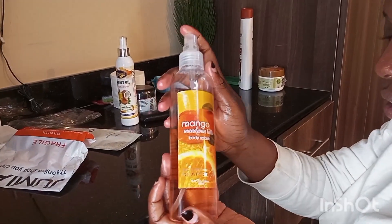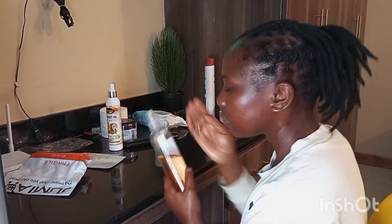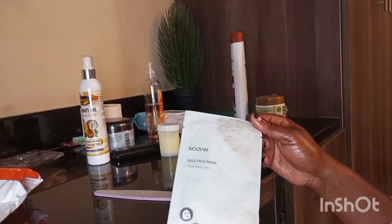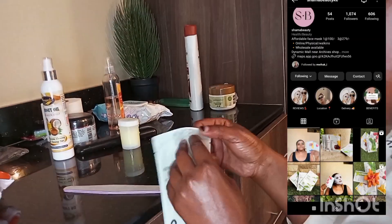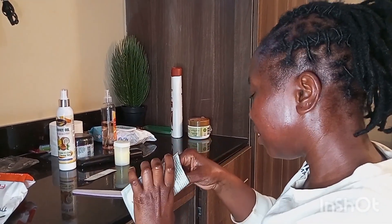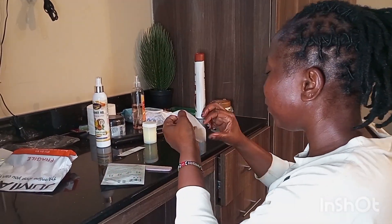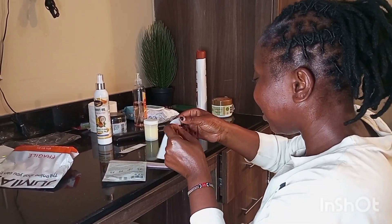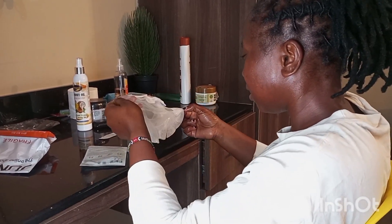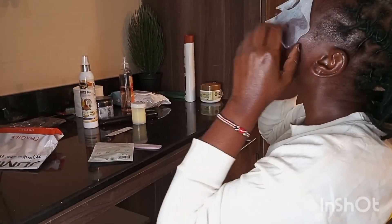For perfume, I like to use the mango flavored body splash — you can get it anywhere, like Du Bois supermarket. For the last step for my face, I use the rice face mask from Shama Beauty. They are very affordable — one mask at 100 shillings, three at 280. What a deal! I've put their link in the description box. They have nice different flavors.